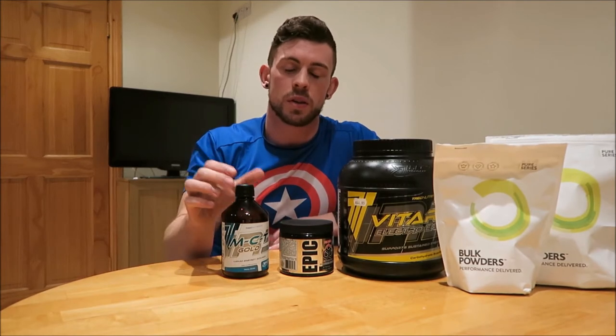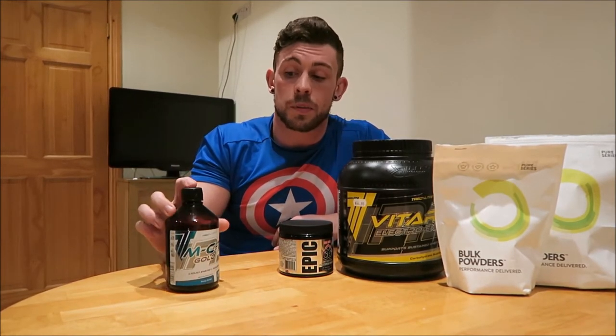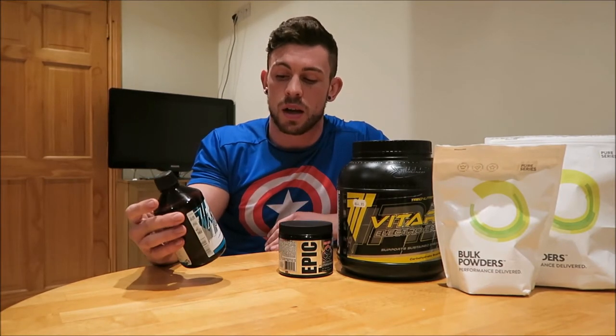After my post about what protein supplements I use, I had a couple of messages asking what supplements I'm taking at the moment, so I decided to do a little video to show you. Starting with MCT oil — it's a fat-based energy source. I take 20ml of that pre-workout as a quick-release energy source to really boost pre-workout performance.